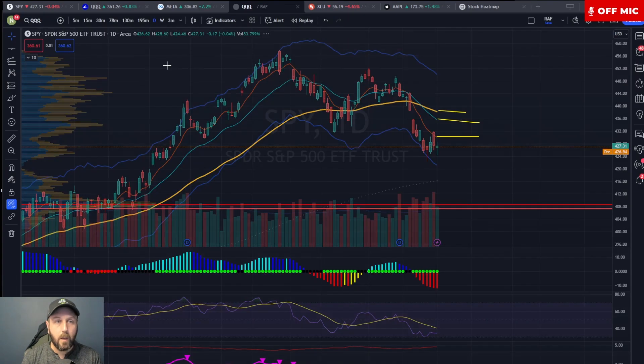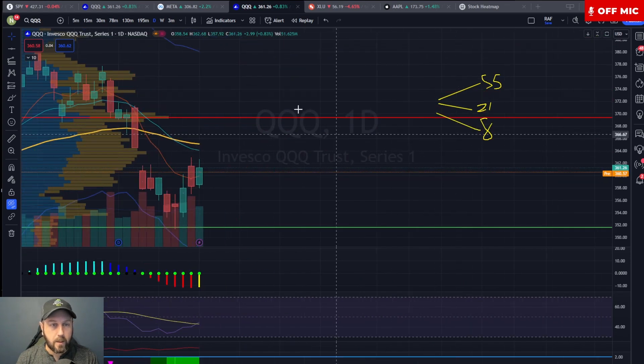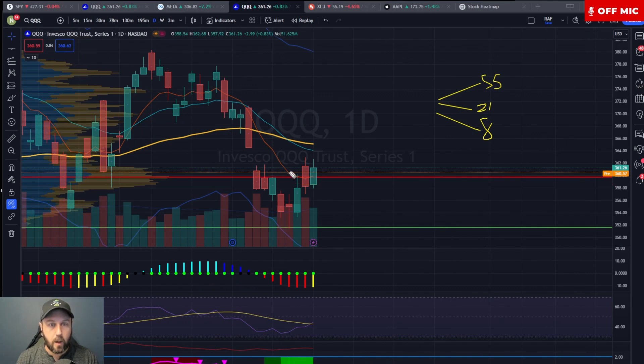Let's look at the Qs and have a quick comparison. The Qs here have the same sort of situation where we have stacked negative EMAs — 55 on top, 21 in the middle, 8 on the bottom. But if I zoom in, you can see that the 8 EMA is actually starting to curl — it's starting to hook up. In addition to that, the SPY is well below its 8 EMA, while the Qs yesterday already closed above their 8 EMA. So the Qs are leading — tech is leading.